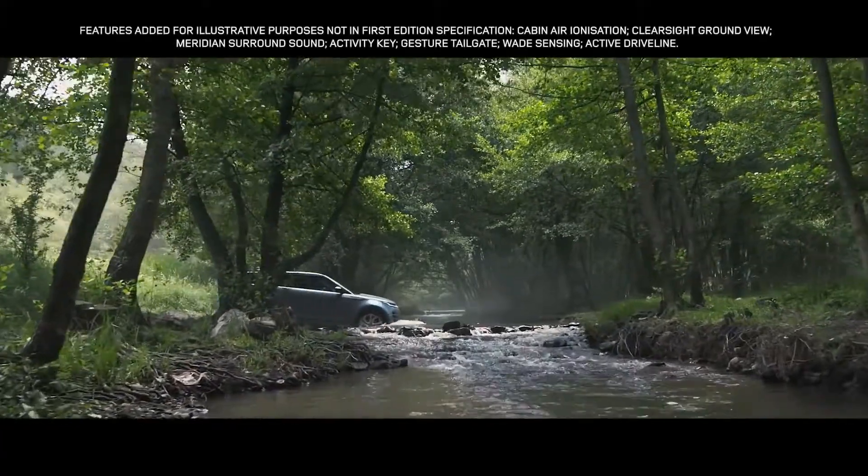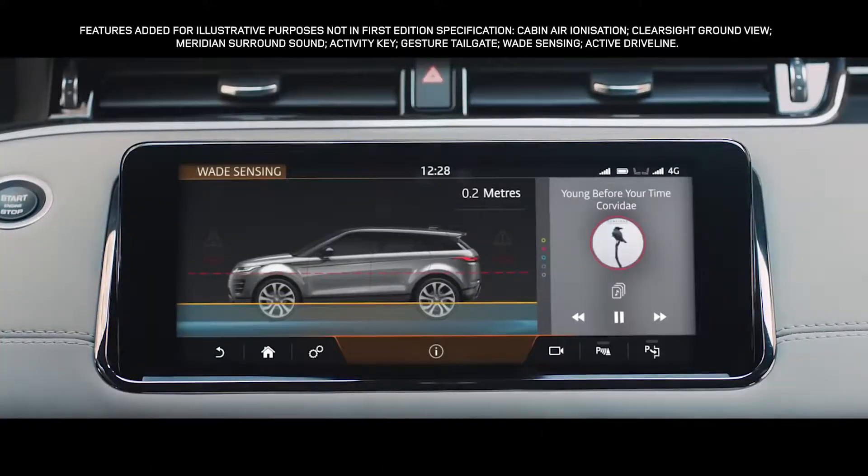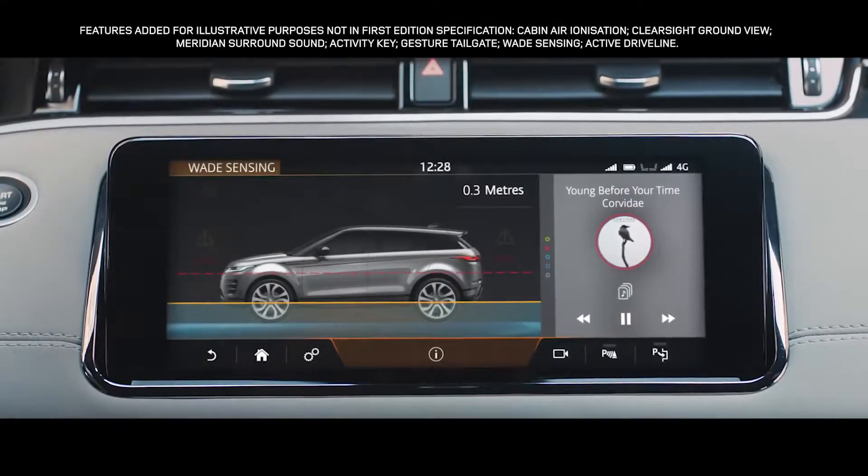The Range Rover Evoque boasts a class-leading wading depth of up to 600 millimetres. And with wade sensing, the wade depth information is displayed real-time via the touch screen.